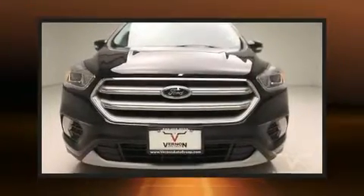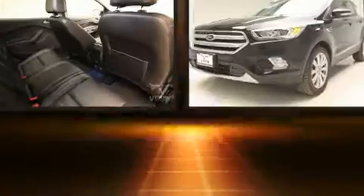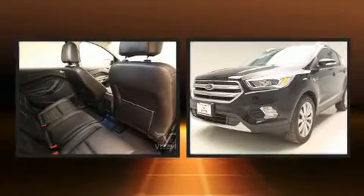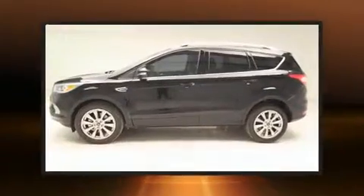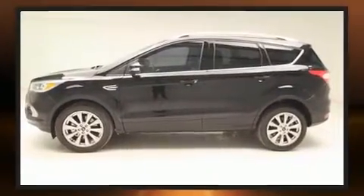Step into the 2017 Ford Escape. It features a front-wheel drive platform, an automatic transmission, and a two-liter four-cylinder engine. A turbocharger further enhances performance while also preserving fuel economy.